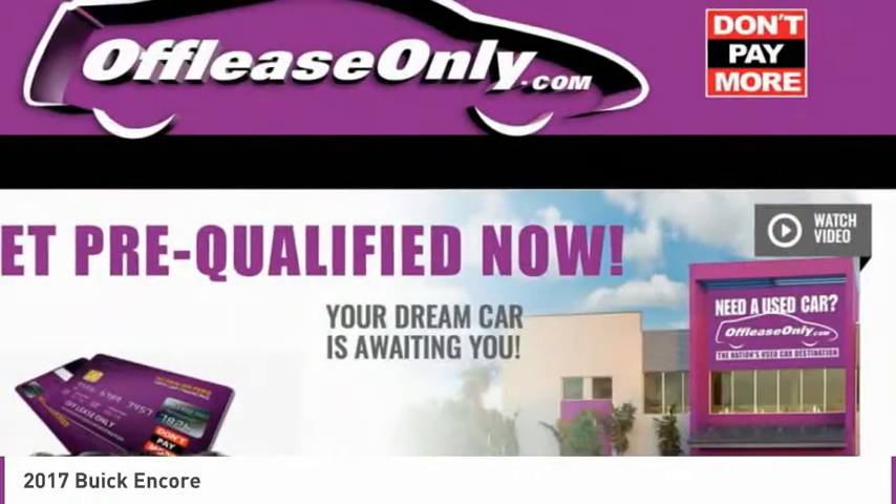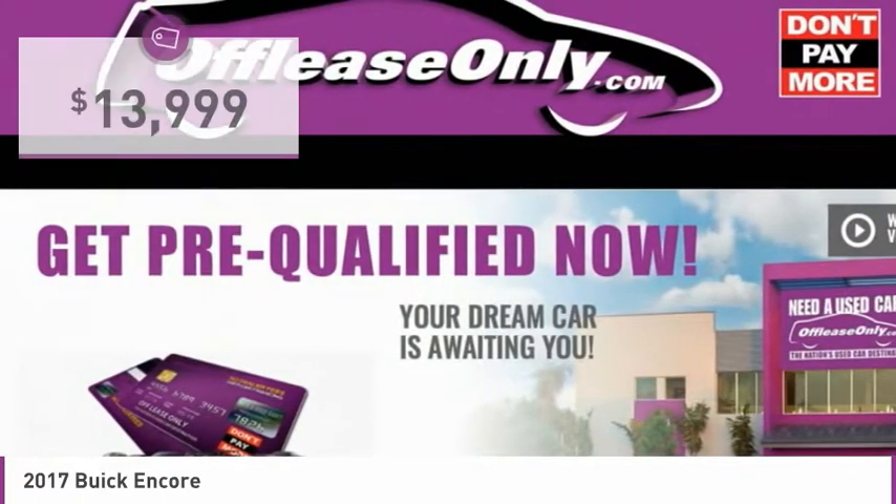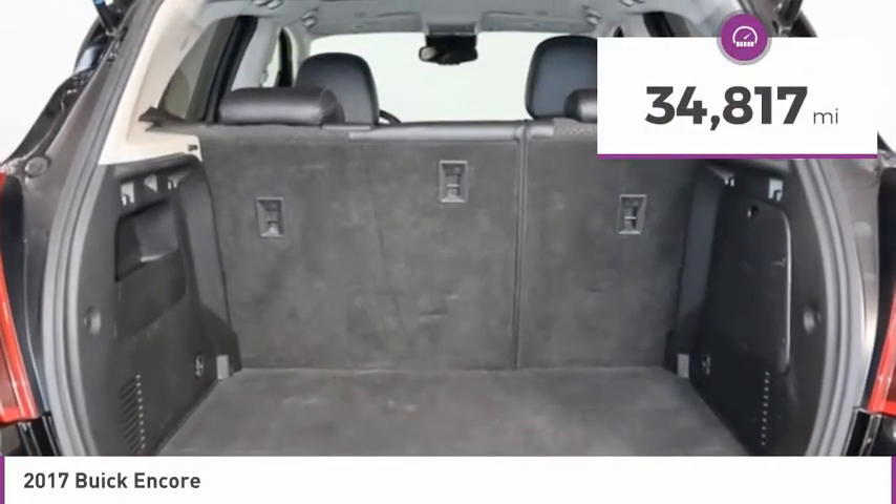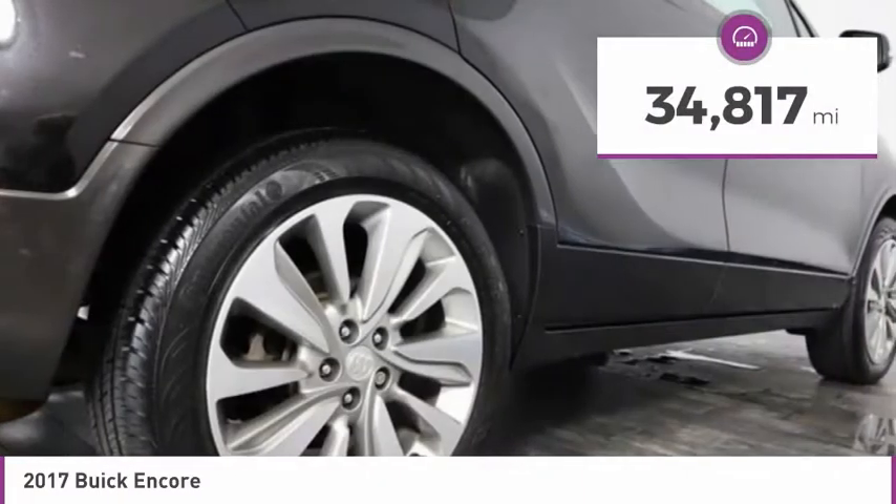Standard features that would make any car owner smile, and it is priced below $15,000. This vehicle has less than 35,000 miles. Here are some of this vehicle's great options.